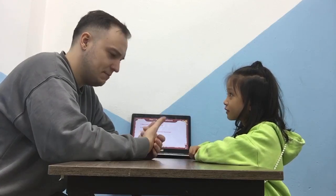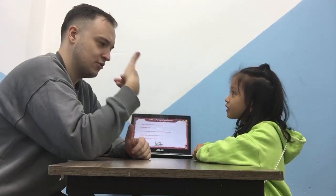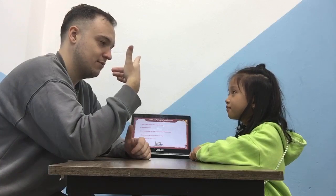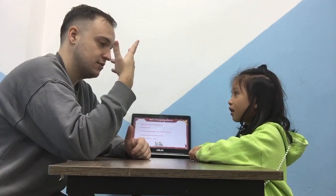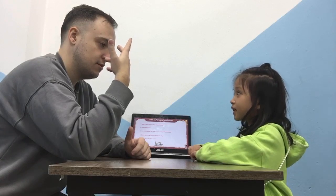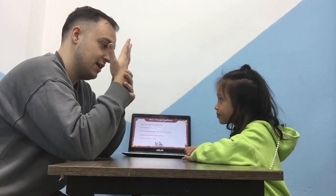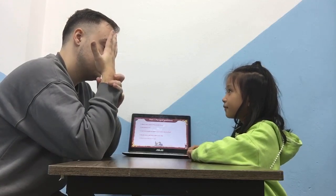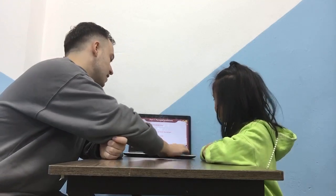How many people are there in your family? Dad, mom, sister, and me. And a baby. Okay, so how many? Five. Yeah, five people. Yeah, okay.